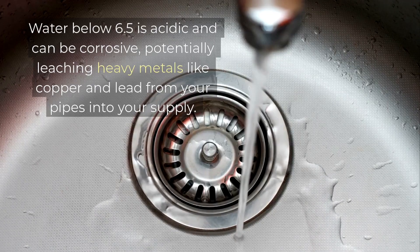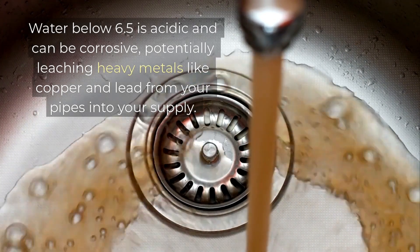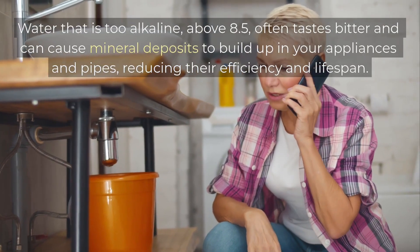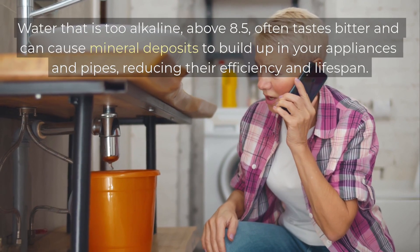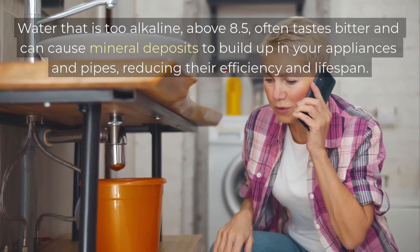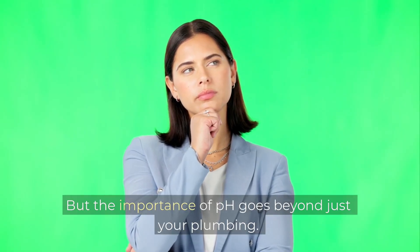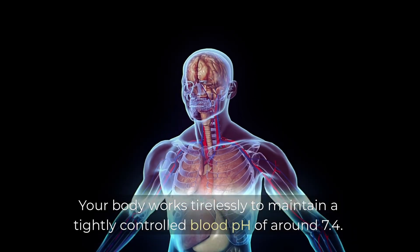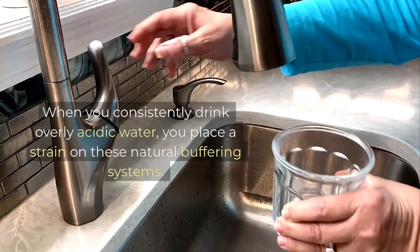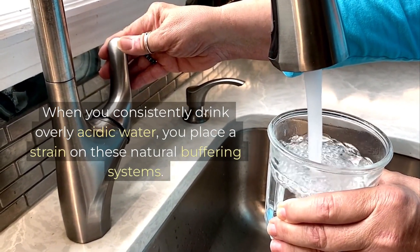Water below 6.5 is acidic and can be corrosive, potentially leaching heavy metals like copper and lead from your pipes into your supply. Water that is too alkaline above 8.5 often tastes bitter and can cause mineral deposits to build up in your appliances and pipes, reducing their efficiency and lifespan. But the importance of pH goes beyond just your plumbing. Your body works tirelessly to maintain a tightly controlled blood pH of around 7.4. When you consistently drink overly acidic water, you place a strain on these natural buffering systems.